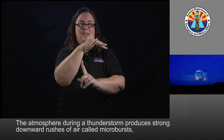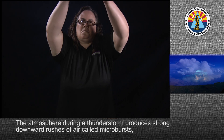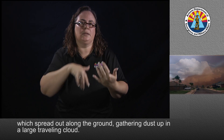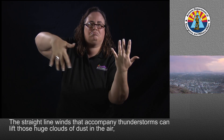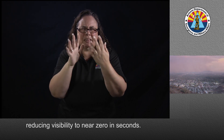The atmosphere during a thunderstorm produces strong downward rushes of air, called microbursts, which spread out along the ground, gathering dust up in a large traveling cloud. The straight-line winds that accompany thunderstorms can lift those huge clouds of dust in the air, reducing visibility to near zero in seconds.